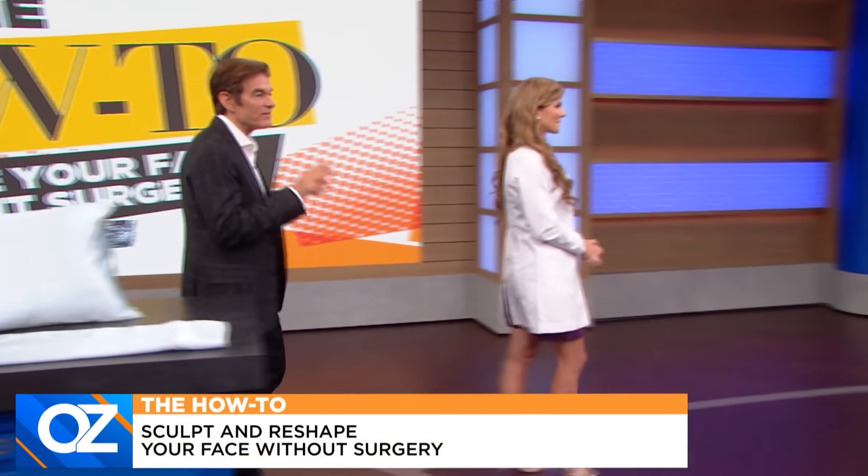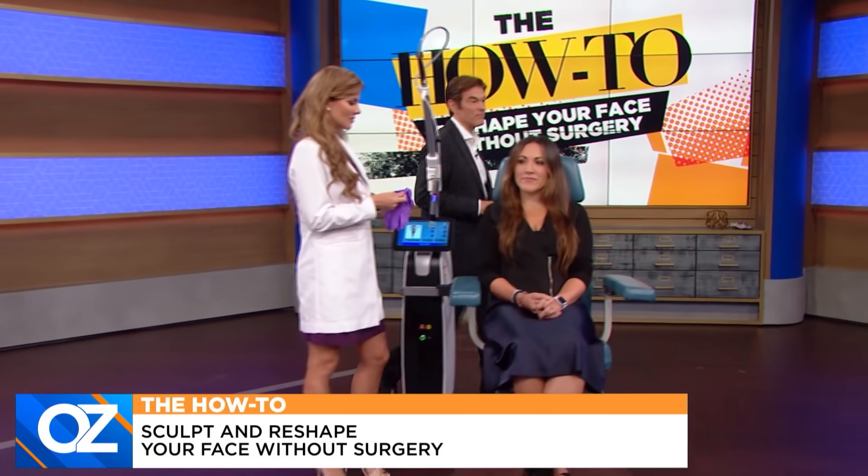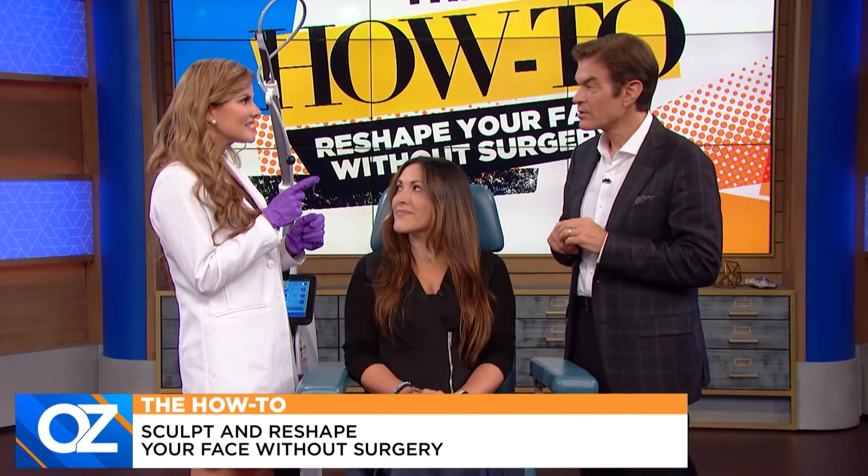Finally, for all the facial sculpting out there, there's a new non-invasive treatment that could change everything — it's called radiofrequency microneedling. This is different from regular microneedling: it has 49 tiny needles that go into the face, and at the tips of those needles it emits radiofrequency, which induces heat in the dermis right where the collagen and elastin live. It upregulates collagen and elastin, helping tone the skin, reduce fine lines and wrinkles, and sculpt the jawline. And unlike a lot of lasers, this is safe in any skin tone — no matter your pigment.